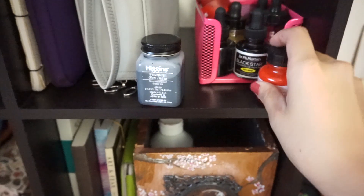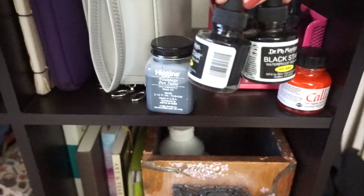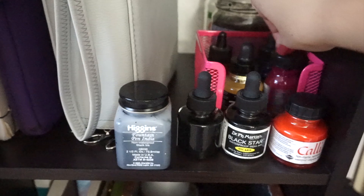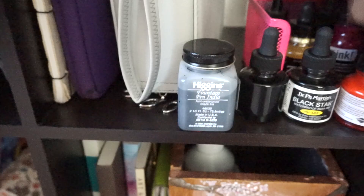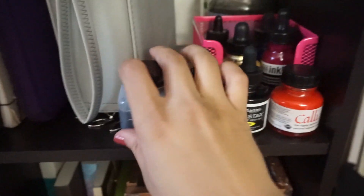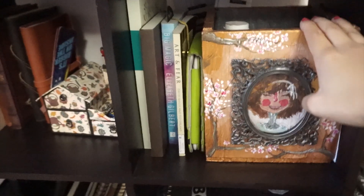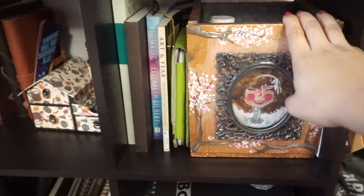These are my inks — I actually found a couple more when I was cleaning the room. I got two new ones from Inktober: black star waterproof India ink and this gold one. I have a lot more ink than I thought I did, and that just goes to show why I need to clean my art room more often — I just find supplies I didn't know I had.